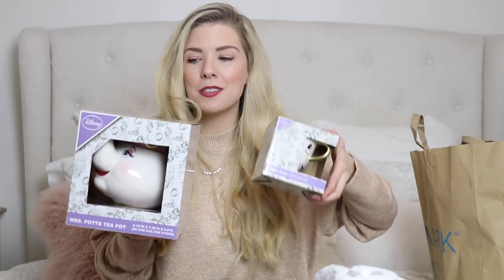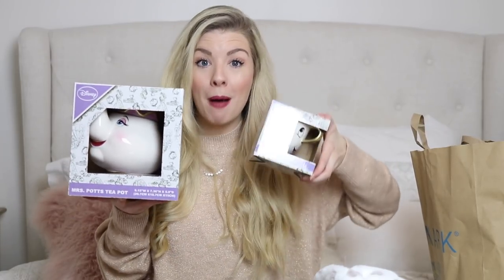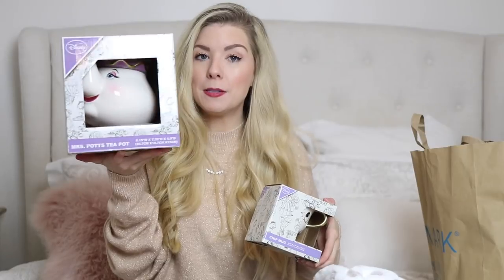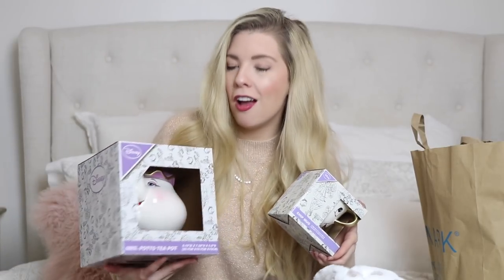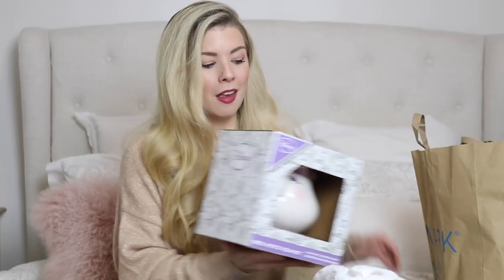Finally I managed to get my hands on these and I was so excited. I found the Mrs Potts teapot and the Chip mug — like you can actually use them! They're always sold out, so I was really lucky. The Mrs Potts teapot is £12 and the Chip mug is £5. They were limiting people to two of each per person, but obviously I just needed one of each. I thought she would really love them.